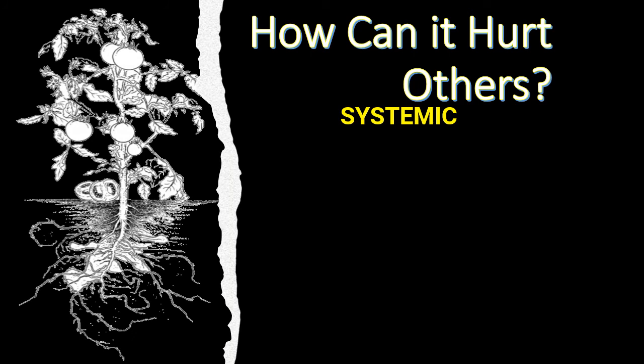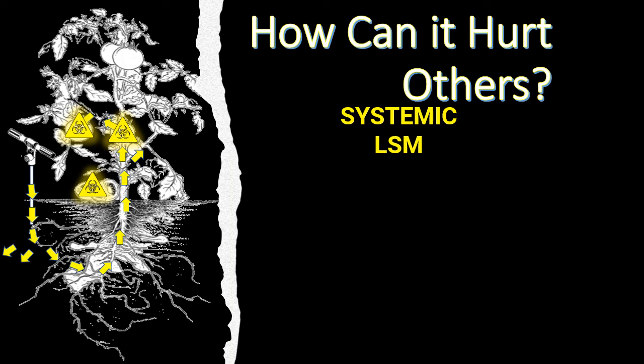How can it hurt others? Remember systemic properties — if there's a tomato plant nearby and we've introduced the product into the soil, with LSM moving through the soil it will hit the plant's systemic properties, come up into the plant, and suddenly we're eating tomatoes laced with imidacloprid, which is not good. This product can potentially be lethal if too much is introduced into that plant. And if any product gets on edible plants — whether bifenthrin or imidacloprid — you can't just wash them off. The plants have to be destroyed. Remember: systemic and LSM.